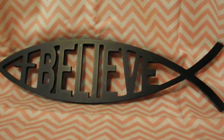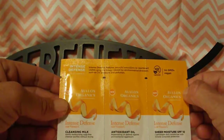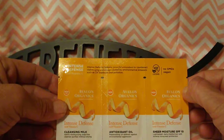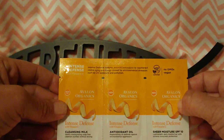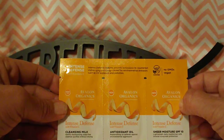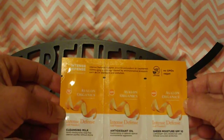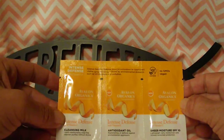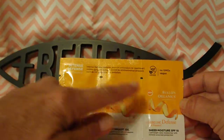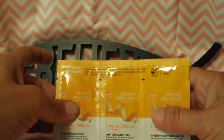Next we have the Intense Defense skincare line. It features powerful antioxidants to counteract visible aging and damage caused by environmental stressors such as UV exposure and pollution. It's no-GMO and vegan. The set includes a cleansing milk, an antioxidant oil, and a sheer moisture SPF 10. I've never heard of this brand but I'm anxious to try it.